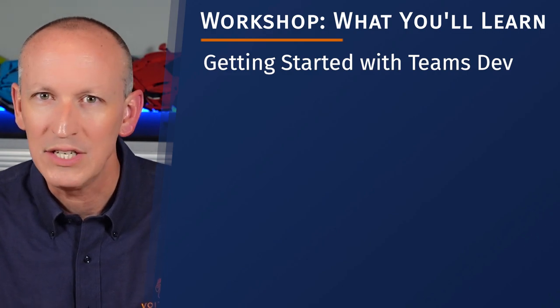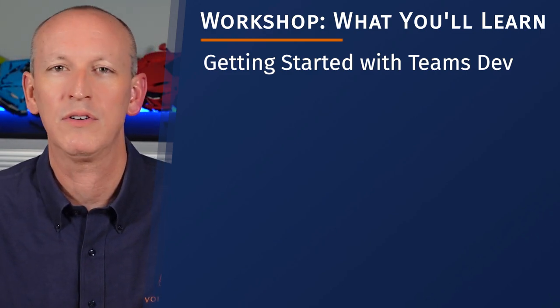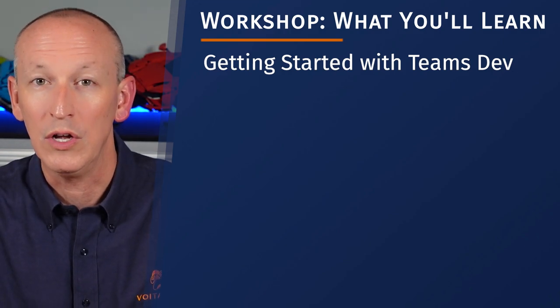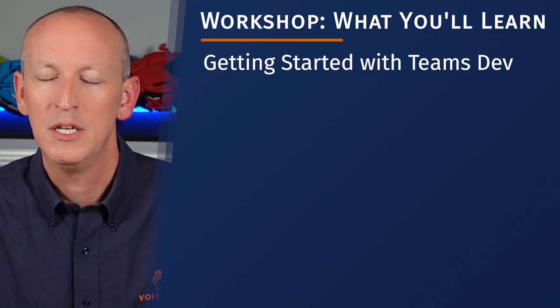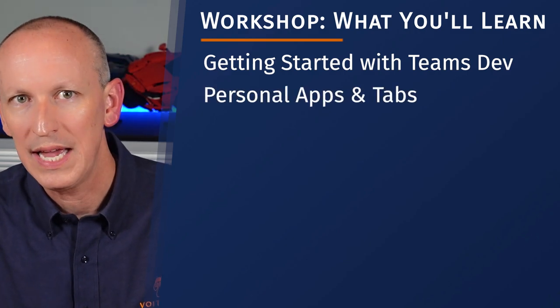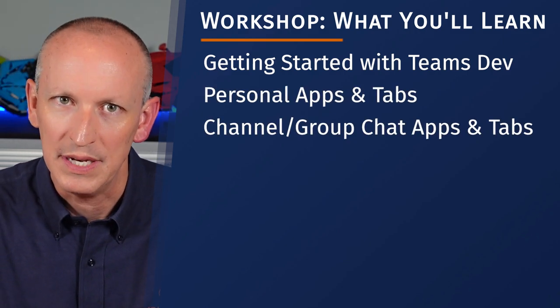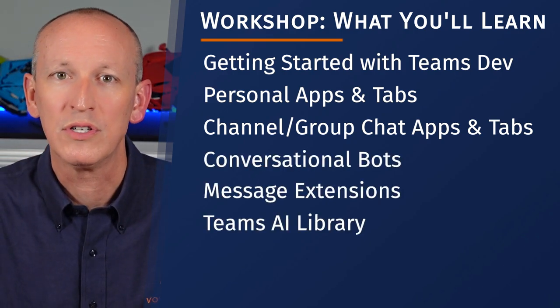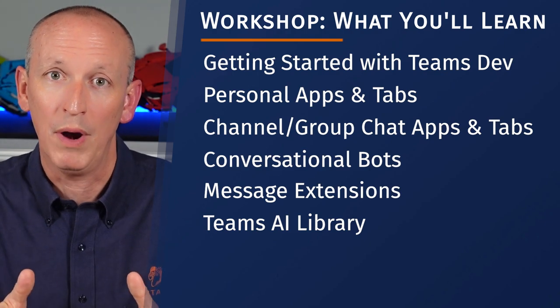We'll cut through the confusing getting-started messaging scattered across Microsoft's docs, and we'll see exactly what you need to get started, including all the tools and resources to build high-quality apps. I'm going to show you how to build personal tabs and apps, channel tabs and apps, bots, message extensions, and how you can leverage the Teams AI library in your projects.